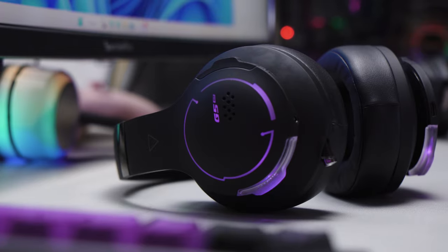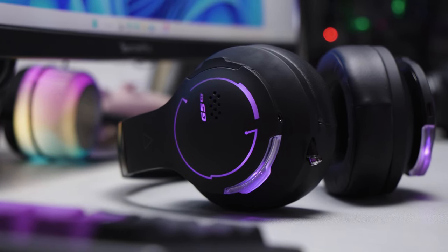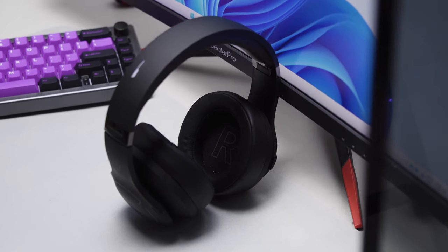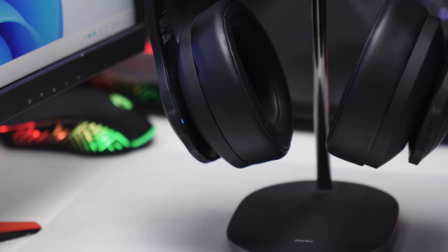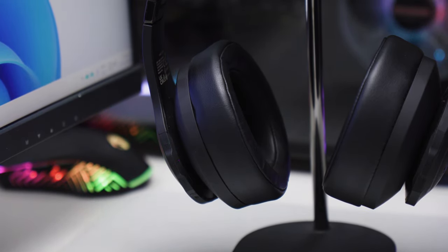Now for the audio quality. The Edifier G5BT supports high-res audio on both wired and Bluetooth connections. As expected, you get louder and fuller sound quality on wired. But for a $130 wireless headset, I kinda expected better sound quality. Regardless of whether it's wired or wireless, the sound quality just lacks bass. As a result, the sound coming from the earcups is on the thin side — there's just too much mids on this headset that it's hard to enjoy bass-centric games or music.